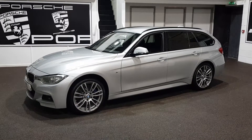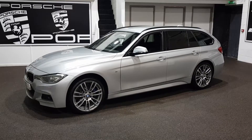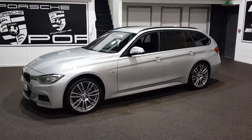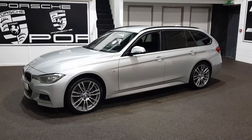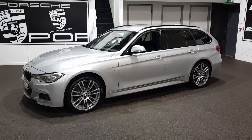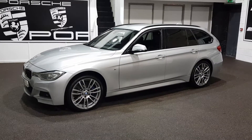Any questions at all, give us a call: 01943 884551. Speak to John or Richard — we'll be very, very happy to assist you in buying this lovely 330D X-Drive Touring auto in silver. Many thanks for your time. Thank you.